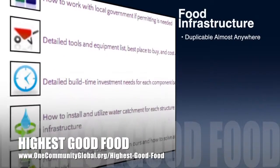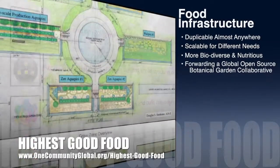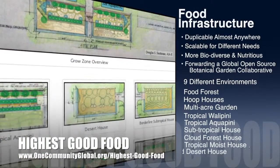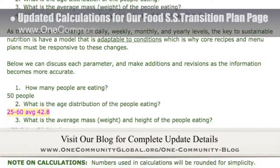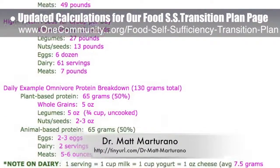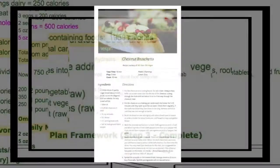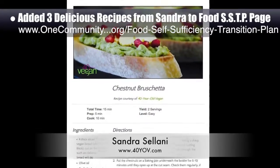One Community's approach to Highest Good Food is duplicable almost anywhere, scalable for different needs, more biodiverse and nutritious, part of forwarding a global open source botanical garden collaborative, and includes nine different free shared and duplicable growing environments. This week, the core team working on Highest Good Food updated the calculations for our food self-sufficiency transition plan. Naturopathic Dr. Matt Maturano, creator of the coherent model for comprehensive digestive health, made the updates by taking into account the specific nutrient needs of our current pioneer team. We also added three additional recipes from Sandra Salani, vegan chef and author of What's Your BQ, to the food self-sufficiency transition plan.